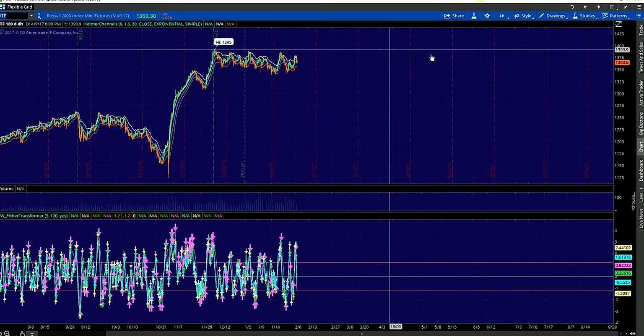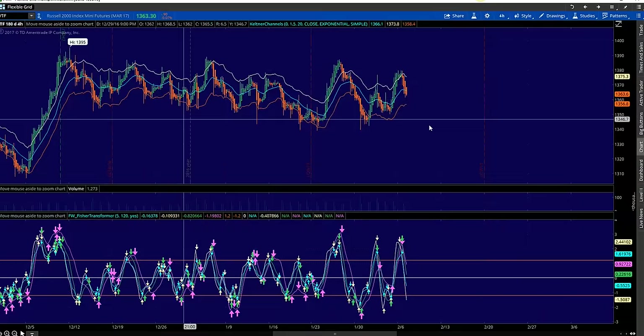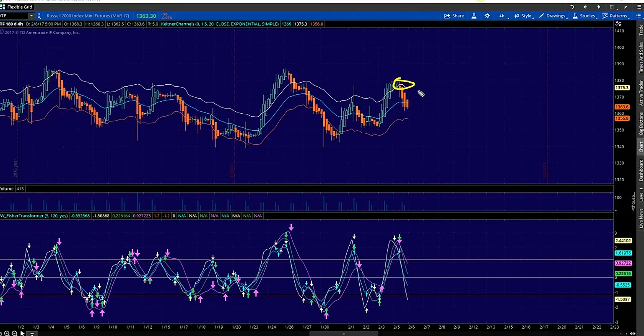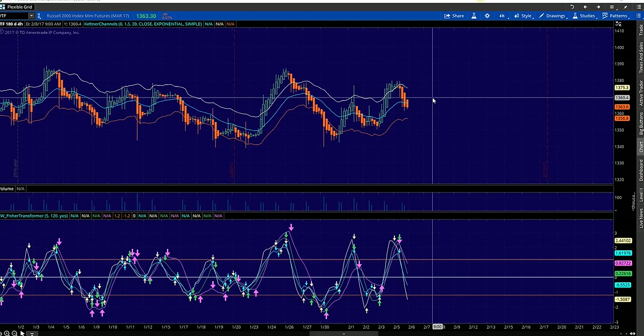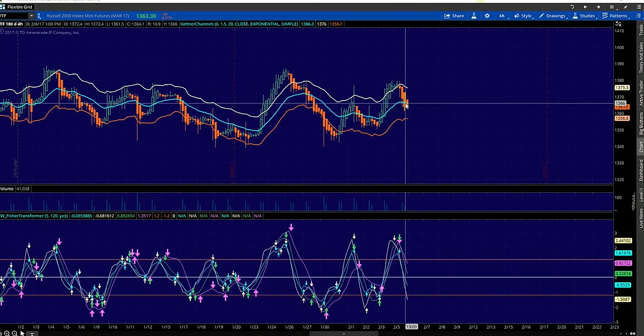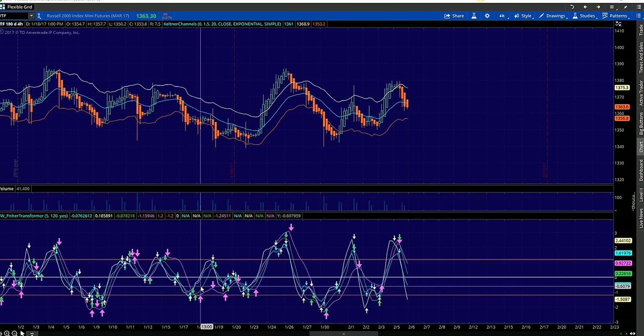Now let's quickly move over to Slash TF. Same thing — I planned this to absolute perfection. There was our 4-hour candle sell trigger that I told you was coming. It happened — boom. We made our way all the way back down to the middle blue Keltner and we're basically back at equilibrium. So we can be a bull and or a bear tomorrow on this chart as well. We can slingshot back to the highs — let's write that number down: 73 to 75. And then we have plenty of room to continue making our way back down to the lows: 57 to 55.